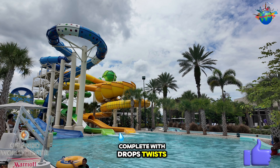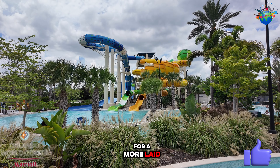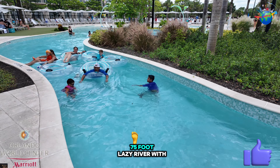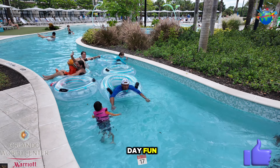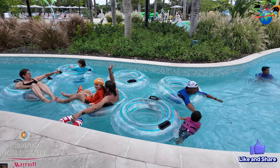What truly sets it apart is the awe-inspiring River Falls Water Park. Imagine three thrilling multi-rider tube water slides for those over 48 inches, complete with drops, twists, and turns on Boomerango, Tailspin, and Aquasphere. For a more laid-back experience, grab a tube and float along the 575-foot lazy river with zero entry and spring leaves for all-day fun.